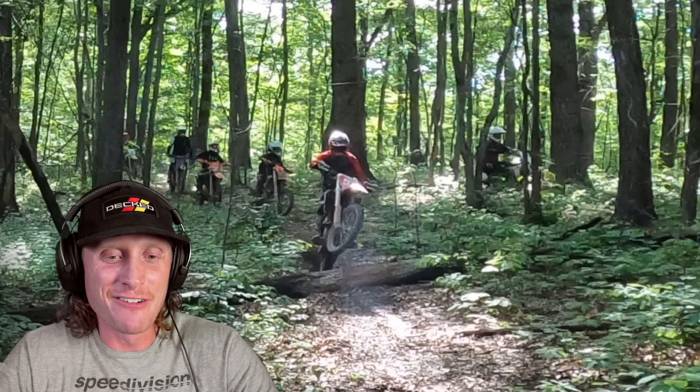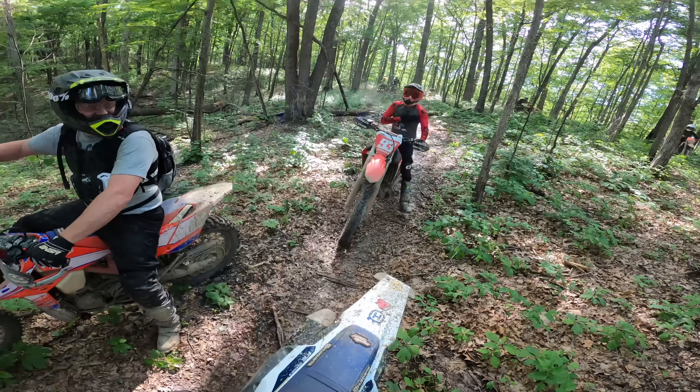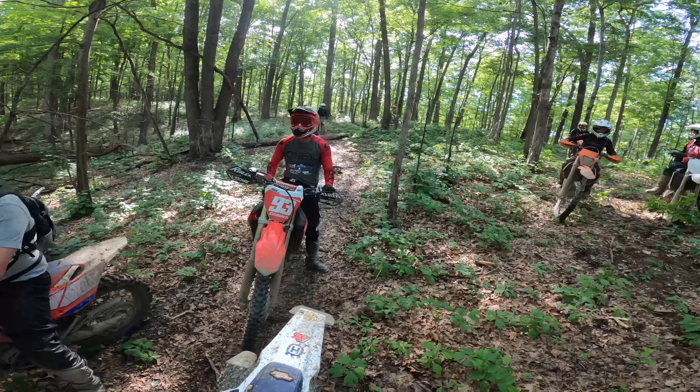Nathan did the full Superman over this log — he saved it though. That dude is agile. He actually has a thumb throttle on that 250RX, which he let me ride later on and I actually kind of liked it.